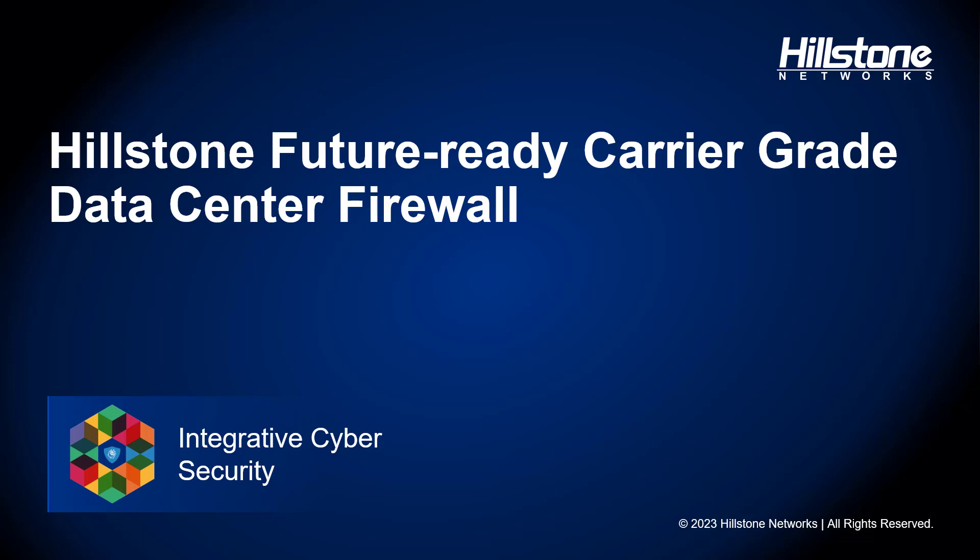Welcome to our webinar. Today's topic is data center security. We will take a look at the Hillstone Flagship Data Center Firewall DX series, and as I go through the presentation, we'll illustrate why we call it carrier-grade and future-ready.